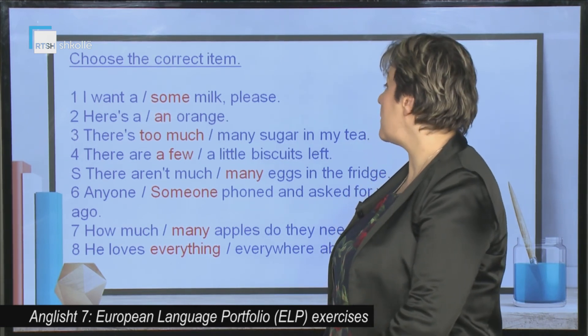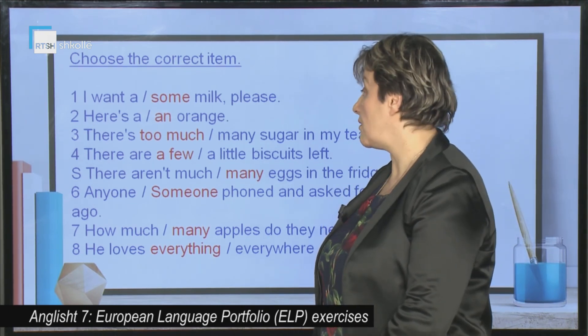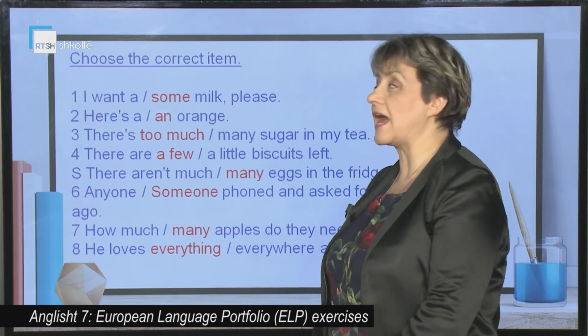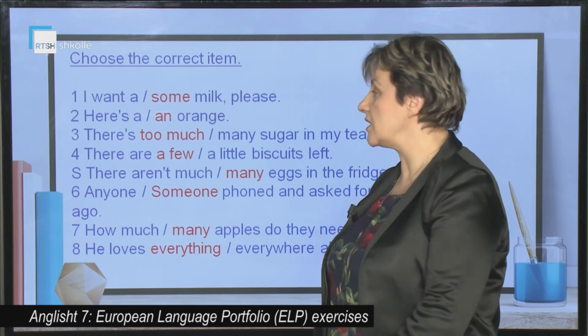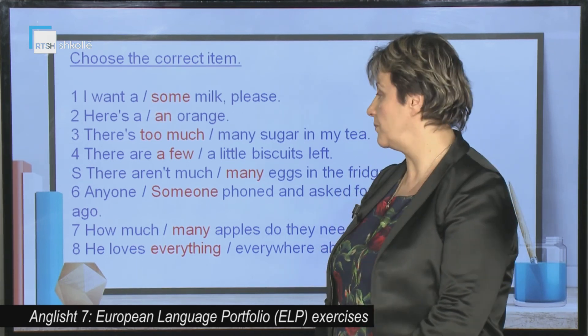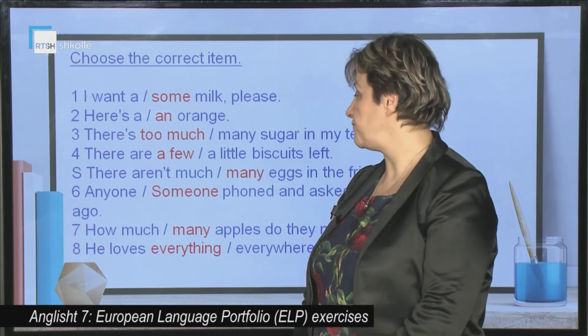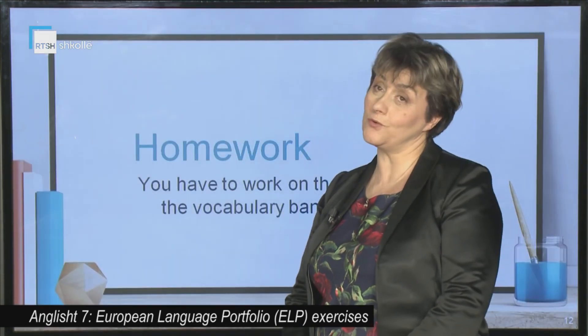There is too much sugar in my tea. There are a few biscuits left. There aren't many eggs in the fridge. Someone phoned and asked for you an hour ago. How many apples do you need? He loves everything about the new flat.